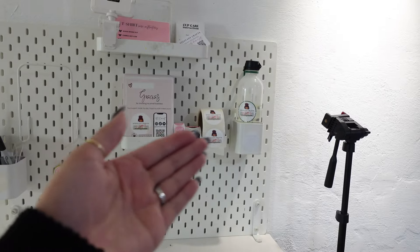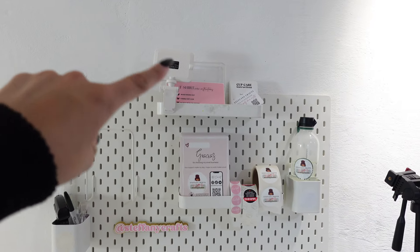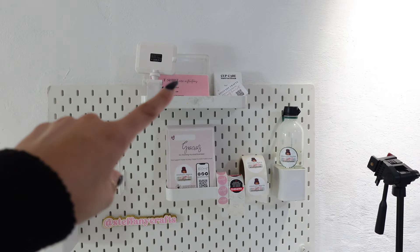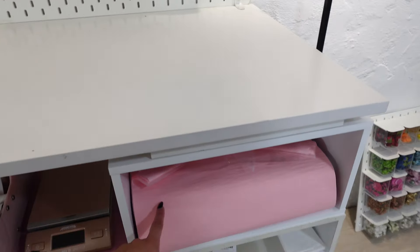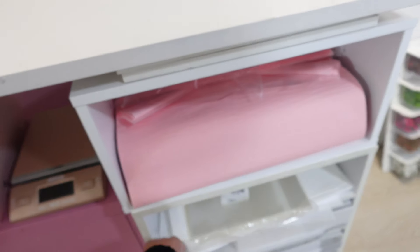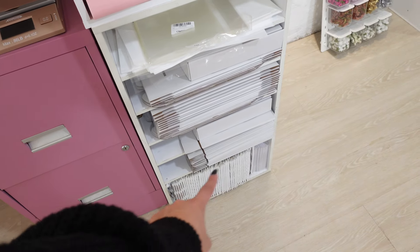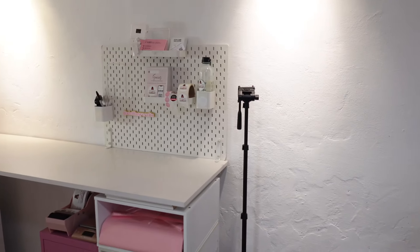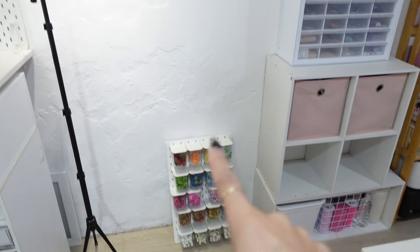The shipping station is pretty self-explanatory — you guys already know my thank you cards and all the labels I use. I have water for my tape dispenser, content creation light, care cards, business cards, packing paper, tissue paper, clear bags, thank you bags, boxes, more boxes, bubble mailers, and poly mailers. That's the packaging and shipping station.